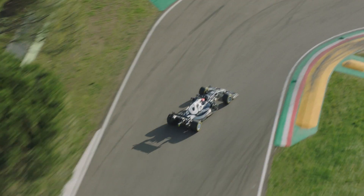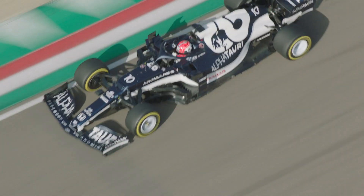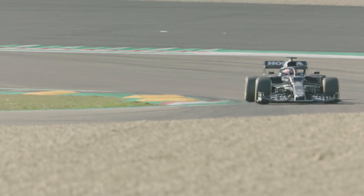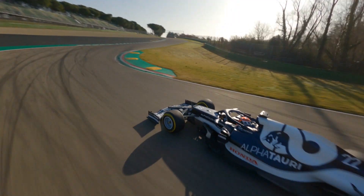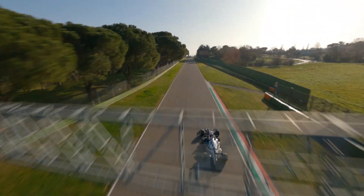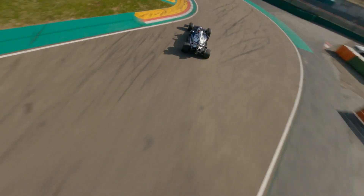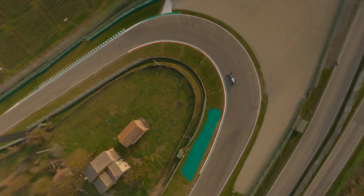Formula One hits Imola this weekend for the second race of the season, with the battle between Lewis Hamilton and Max Verstappen dominating headlines last time around in Bahrain. Verstappen and his Red Bull topped every session going into the race, but after 56 laps around the Bahrain International Circuit, seven-time world champion Lewis Hamilton took the chequered flag for the 96th time in his career. Verstappen and Hamilton's Mercedes team-mate Valtteri Bottas crossed the line in second and third, with Lando Norris in P4 and Sergio Perez on debut for Red Bull ending the race in fifth after having to start from the pit lane.